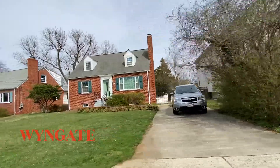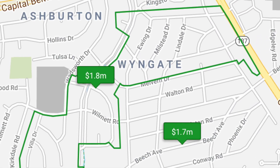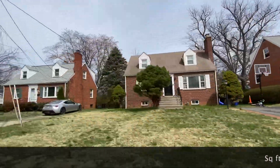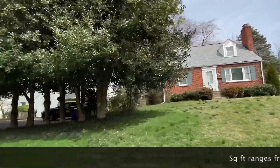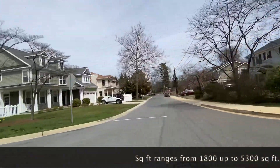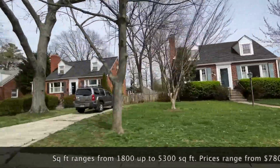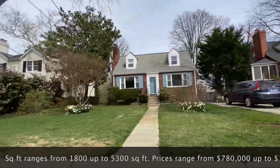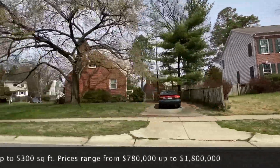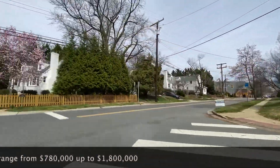Wingate is one of the most popular neighborhoods in Bethesda. It's located just inside the Capitol Beltway off of Old Georgetown Road. This neighborhood is comprised of single family homes located off Fernwood Road, with lots up to about a third of an acre and homes ranging in square footage from around 1,800 up to over 5,300 square feet, and in price from approximately $780,000 to $1.8 million. Wingate is close to parks, shopping, and downtown Bethesda.